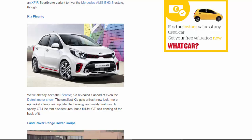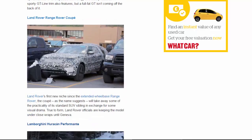Land Rover Range Rover Coupe: Land Rover's first new niche since the extended wheelbase Range Rover, the Coupe, as the name suggests, will take away some of the practicality of its standard SUV sibling in exchange for some visual drama. True to form, Land Rover officials are keeping the model under close wraps until Geneva.